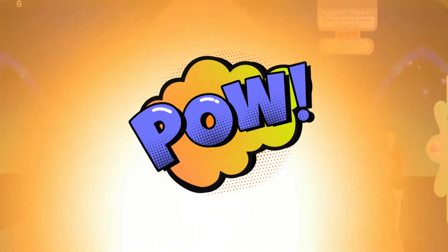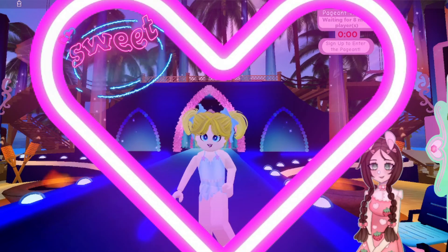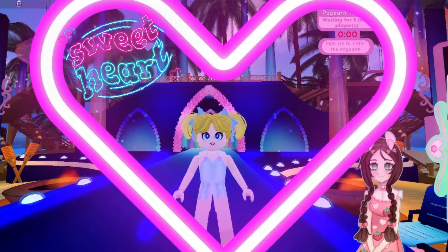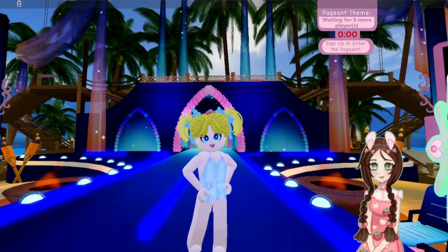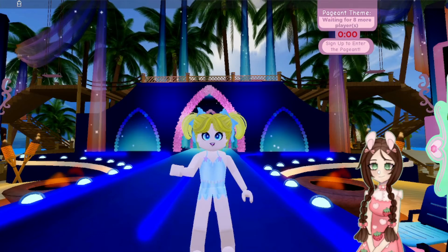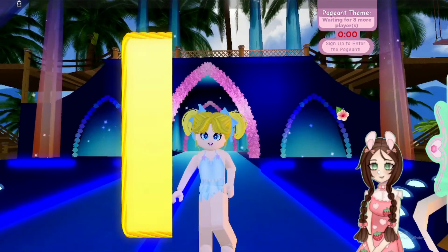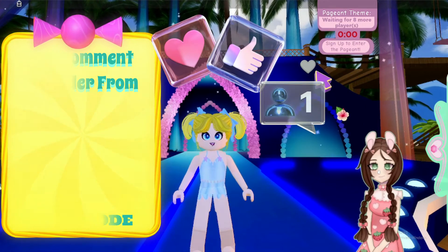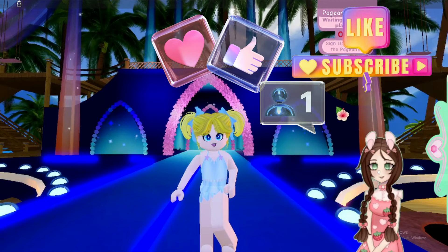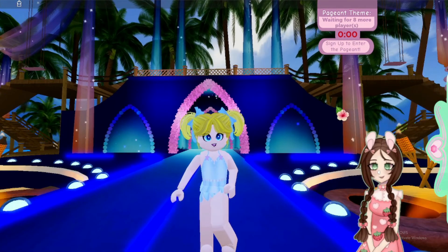Last but not least, it is contestant number five coming down the runway in this cartoon animated character theme. Thank you, contestant number five. First one to get all of the characters correct will get a toy code, and it has to be in order from one through five. I wish you guys luck and we'll see you next time on Roblox Mom. Bye!